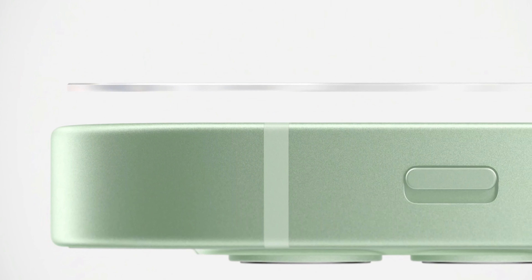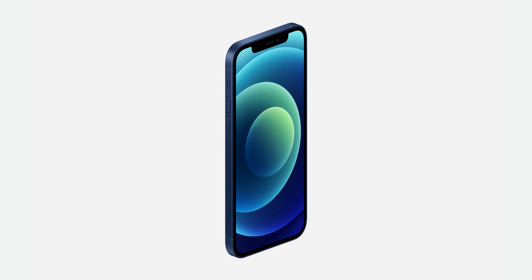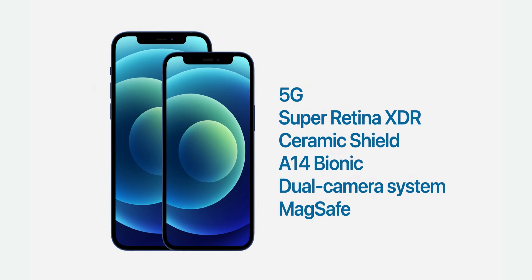The glass on the front and back of the iPhone 12 is called Ceramic Shield glass. The phone has nano-ceramic crystals that form on the glass, which allows for better scratch resistance and up to four times better drop protection. When compared to the iPhone 11, the 6.1-inch iPhone 12 is 11% thinner, 15% smaller, and 16% lighter.